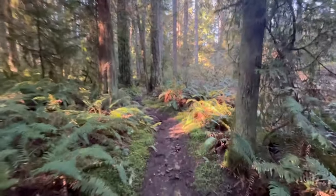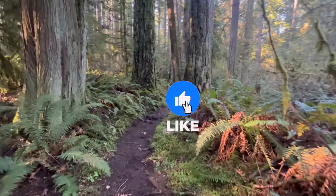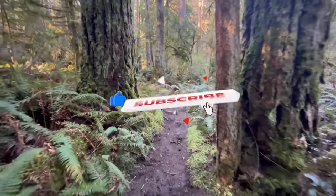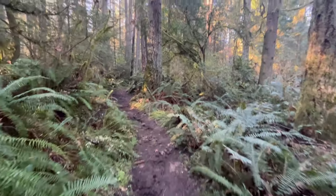That concludes another fantastic day out here on the mushroom trail. Thank you so much for coming along — appreciate you tuning in. If you're liking these videos, go ahead and hit the like button, subscribe, stay tuned, and I'll look forward to seeing you next time out here on the mushroom trail. Until then, happy trails.